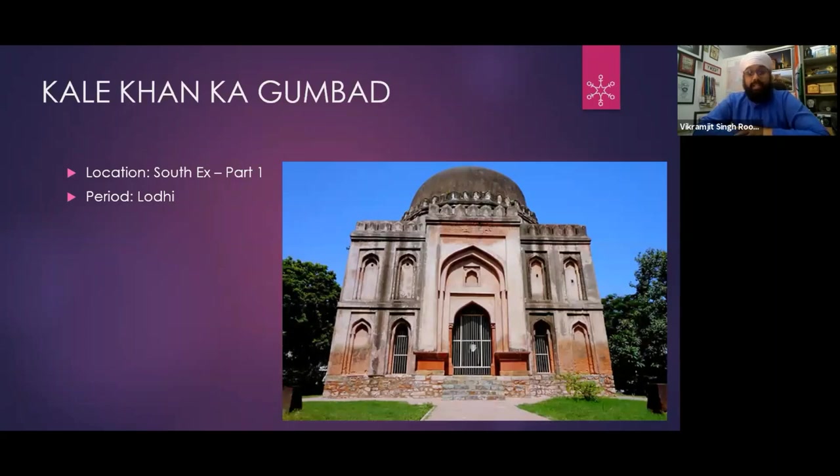Then we have the tomb of Kale Khan in South Extension Part 1. If you are standing outside the service window, look toward the corner — walk a few steps and you will see the structure. Kale Khan's tomb is right there. In the middle of Kidwai Nagar, there is a wall structure in the center of a whole roundabout. The new Kidwai Nagar has been developed — a very beautiful structure. There are 4 trees and a grave in the middle, though some parts have broken.